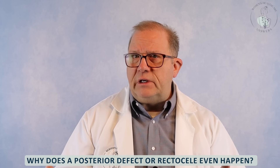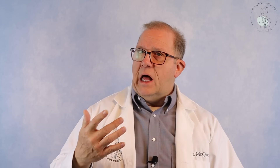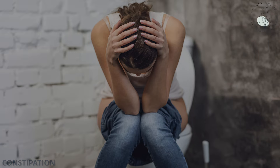So why does a posterior defect or rectocele even happen? The number one cause of pelvic floor defects is a history of vaginal delivery — a lot of damage from that. But certainly also if you have a high BMI, are overweight, have a history of heavy straining or lifting, and also constipation issues. These can lead to prolapse, especially if there was weakness there already.